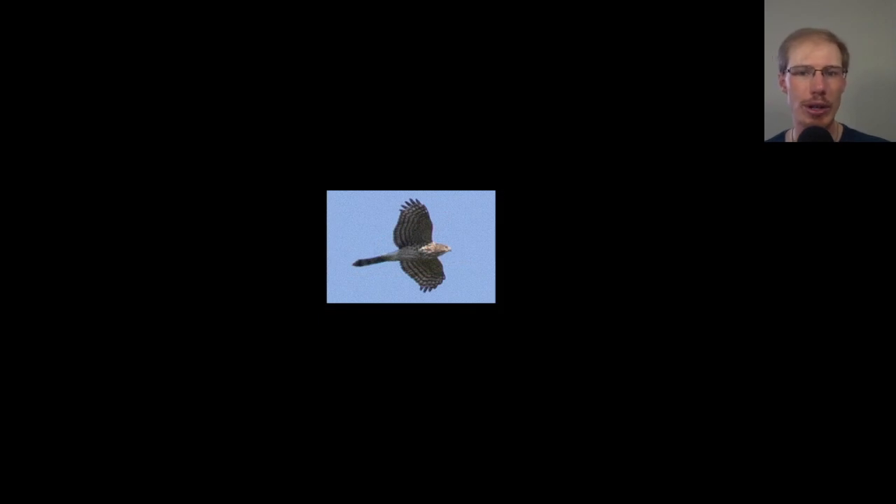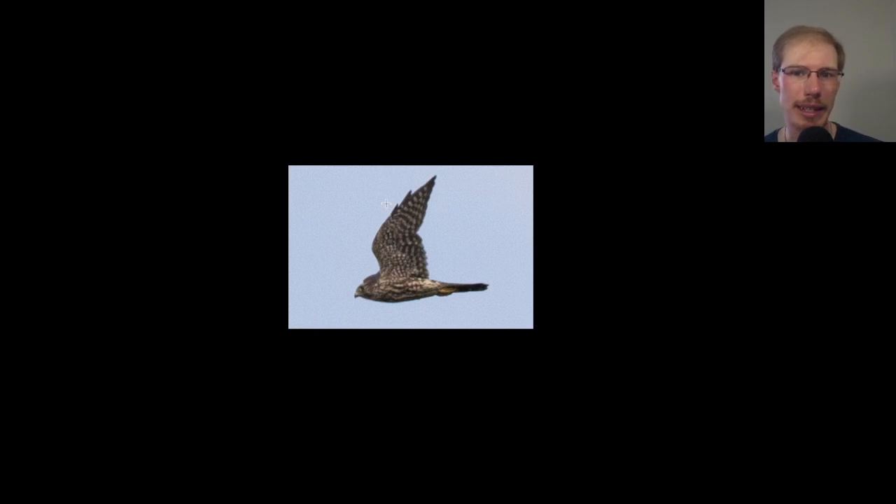Here we have a juvenile Cooper's hawk — the same things we talked about from the previous day's photos: really straight wings, long tail like a flying cross, a head that sticks out quite far, and a rounded-looking tail tip because the outer tail feathers are shorter than the central ones. We can see that vertical streaking that makes it a juvenile. This next bird has very pointed wingtips and is dark overall with a lot of dark streaking underneath — it's a small falcon, and those field marks make this a merlin.